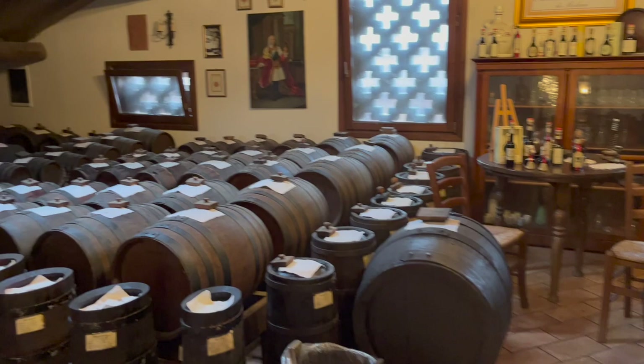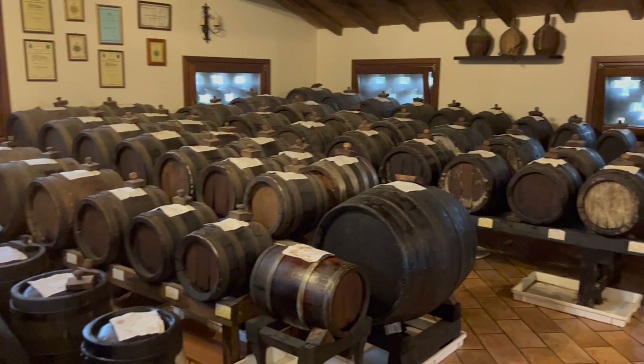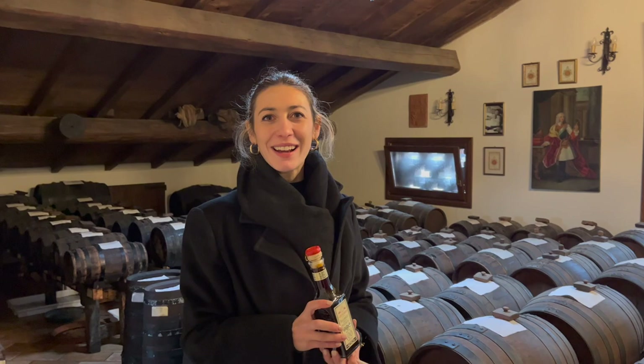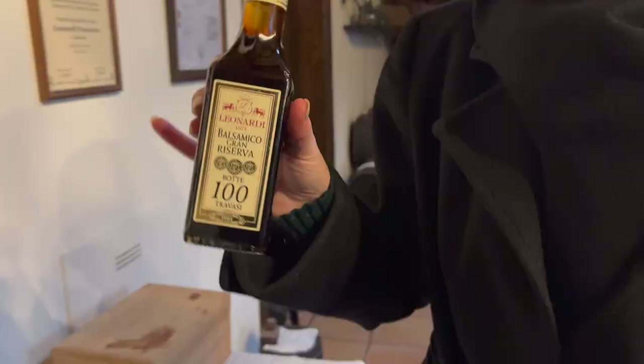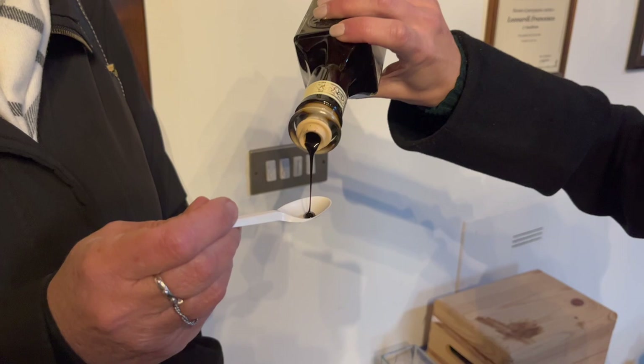Do you know what this room is? Sala Stravecchio 100 — means that the content in these barrels has 100-year-old aceto balsamico. Do you realize what privilege we're having? I get to taste it! 100 years — it's a production that begins for generations that will come. It's almost chocolatey — so persistent. Wow. A hundred years old — look at the density, look at the colors, look at the beauty.